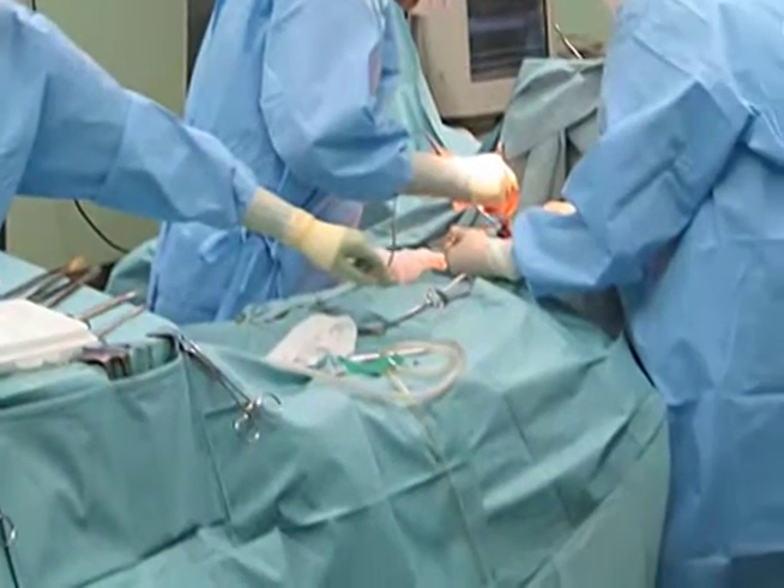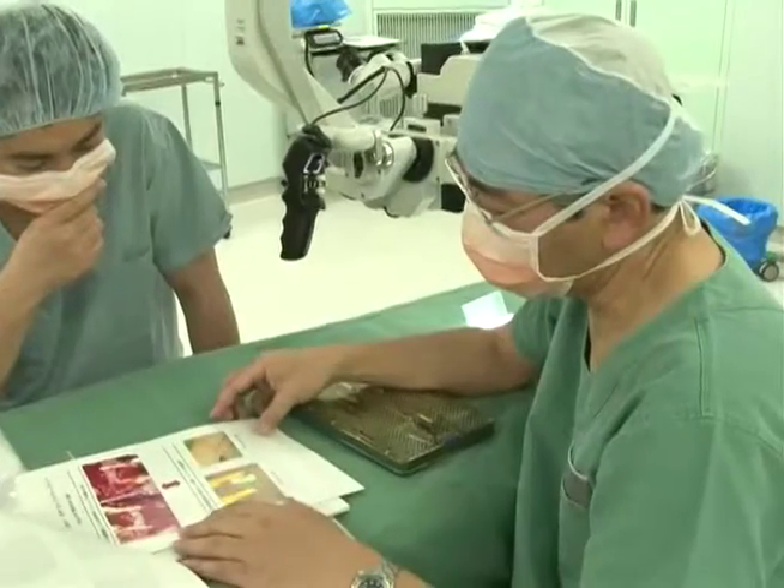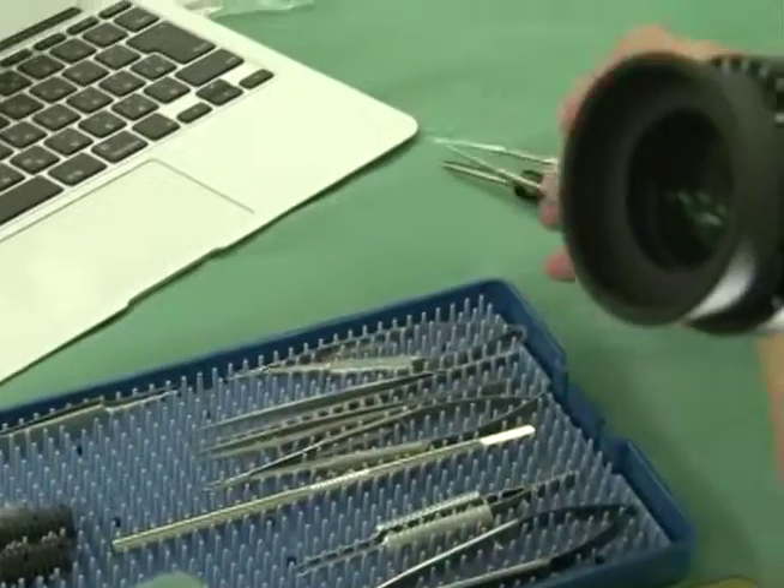Leading-edge micro-technology is now widely used in the medical field, and Japanese engineering is making a unique contribution.